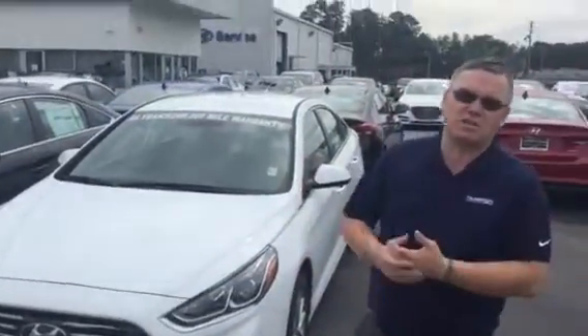It also comes with blind spot detection as standard, also comes with a backup camera. Plus it also comes with America's best warranty: 5 years, 60,000-mile new car warranty, and 10 years, 100,000-mile powertrain warranty.